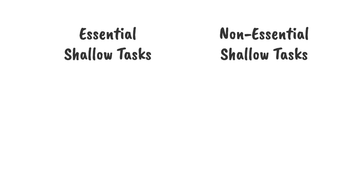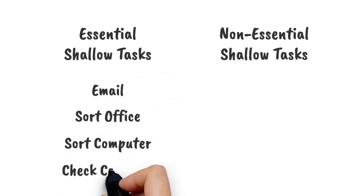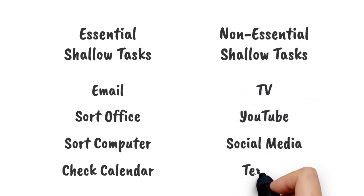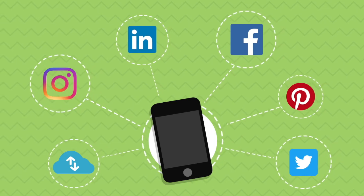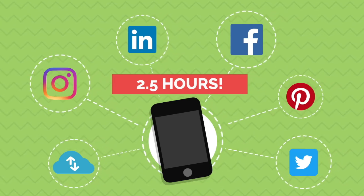Essential shallow tasks are tasks that require low amounts of productive energy that need to be done on a daily basis — things such as processing email, sorting your office, sorting your computer, or checking your calendar. Non-essential shallow tasks also require low amounts of productive energy, but are tasks that bring little to no significant meaning to our lives. This includes binge watching TV or YouTube, Facebook, Instagram, and constant texting — these are the tasks that make us feel guilty after doing them for a significant amount of time. The key to creating time in your day is to first get rid of as many non-essential shallow tasks as possible. A study showed that people spend over two and a half hours a day on social media and non-essential tasks, so this simple act can give back over two hours a day of your life.